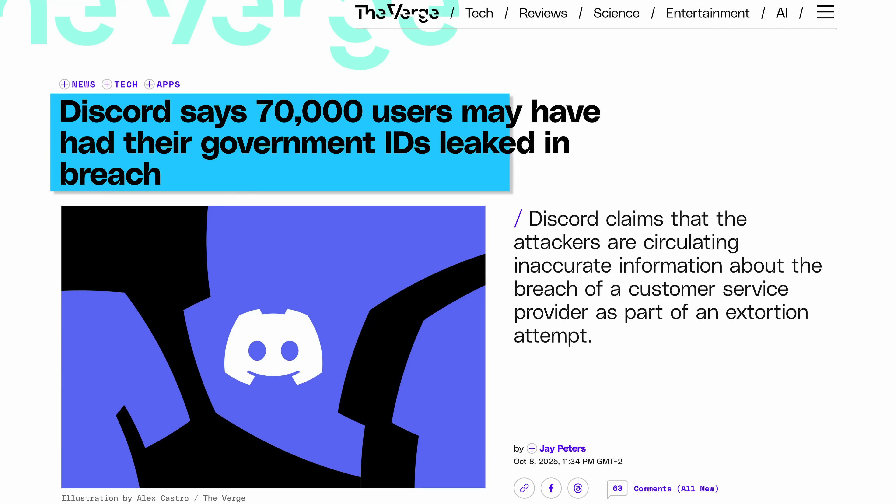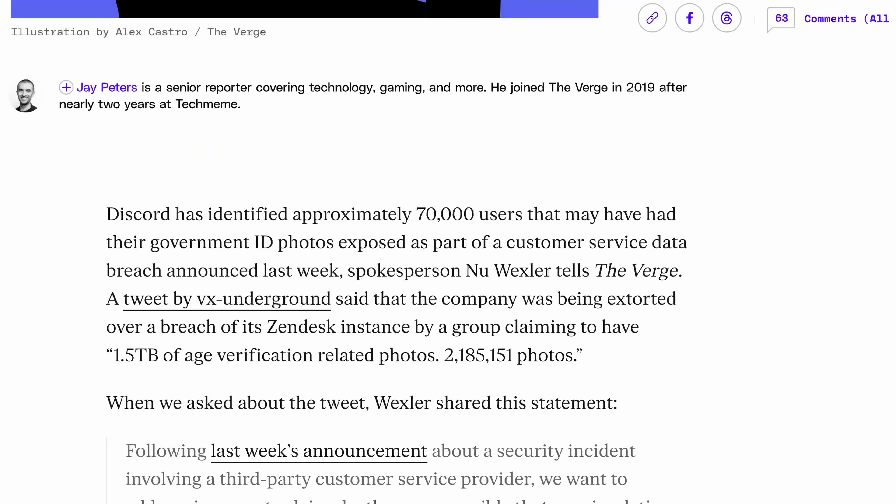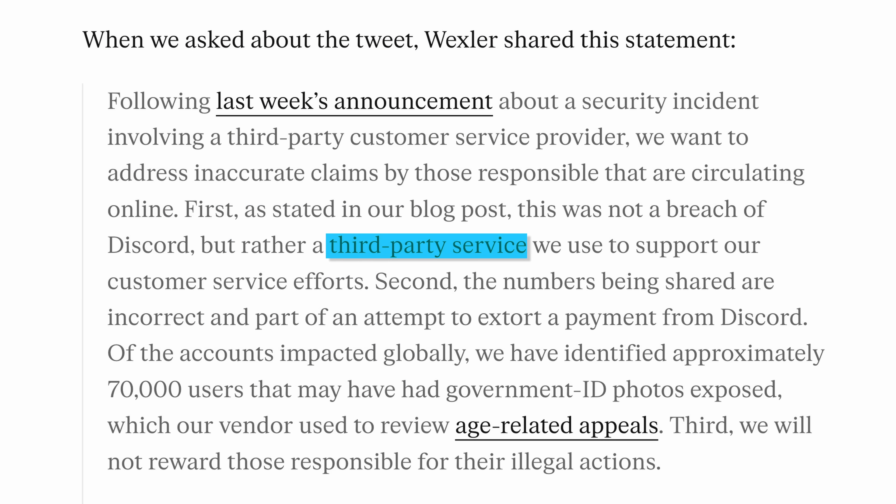Meanwhile, in a demonstration of what could actually go wrong, a breach related to Discord apparently led to 70,000 users potentially having their government IDs leaked. Specifically, a third-party service provider that they used to support customer service efforts to review age-related appeals was breached. Maybe that is actually a good reason to avoid giving companies your data whenever you could, because either them or one of the many service providers they also give your data to will eventually lose it.